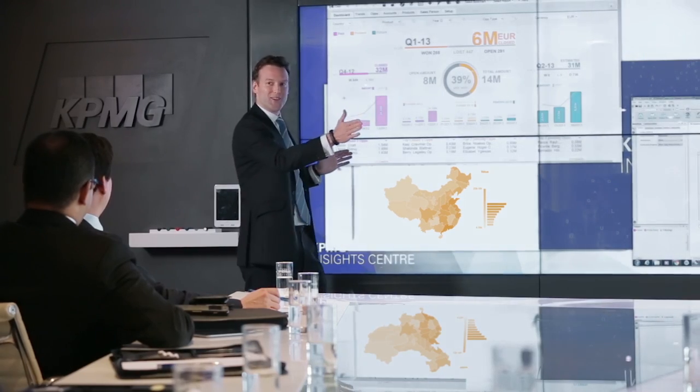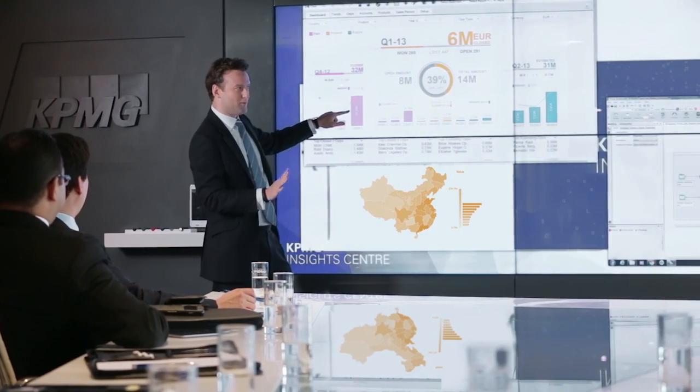We have a suite of new tools in development that are really going to bring the next level of transparency and business insights to our clients. Being able to visualise data helps us and our clients better communicate and better collaborate with other parts of their business.